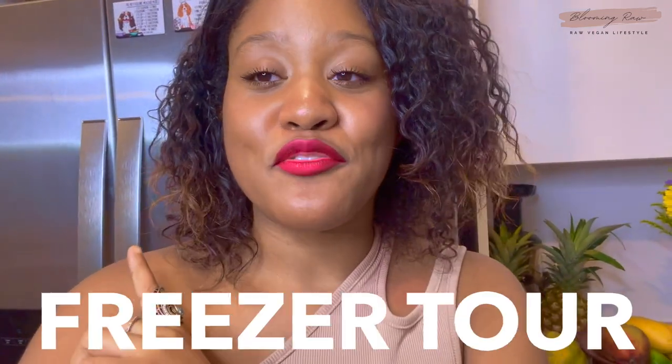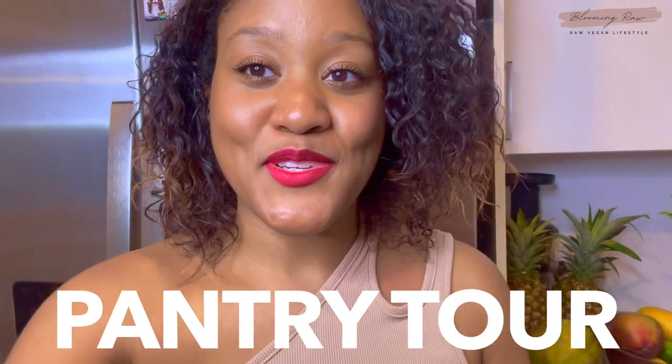Hey guys, what's up, it's Ashley, welcome or welcome back to my channel here at Blooming Raw. I feel so humble, happy, and grateful to be back with you guys on YouTube. In today's video I thought I would do a quick fridge tour, and I'm also going to be doing a bonus freezer tour as well as a pantry tour. This video has been so highly requested on my channel, so I figured why not do it today.